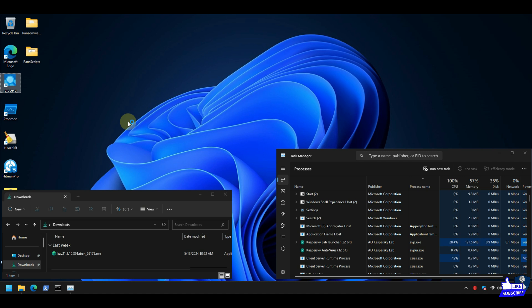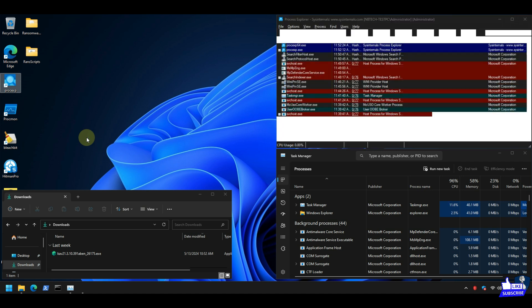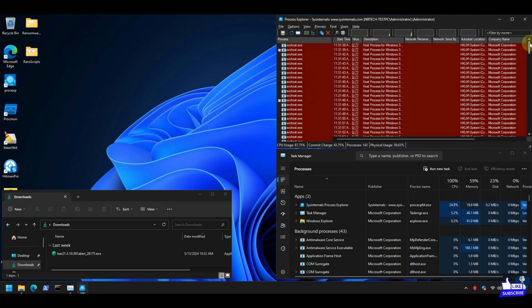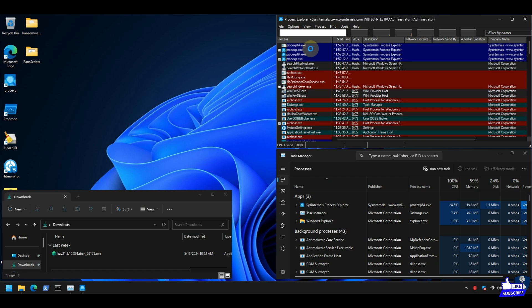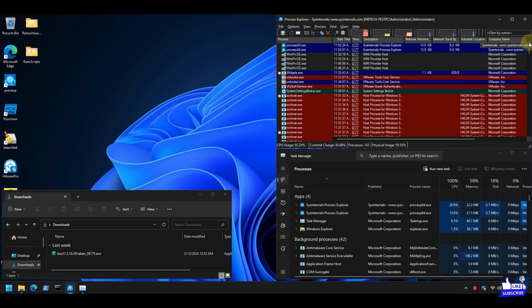So we can say that all 20 tested ransomware samples were successfully blocked by Kaspersky Antivirus. The Process Explorer window closed automatically, but as you can see, there is no sign of any malicious threat running on the system.